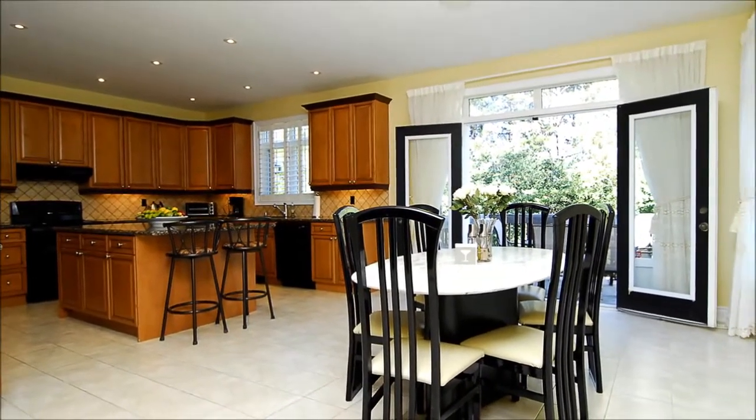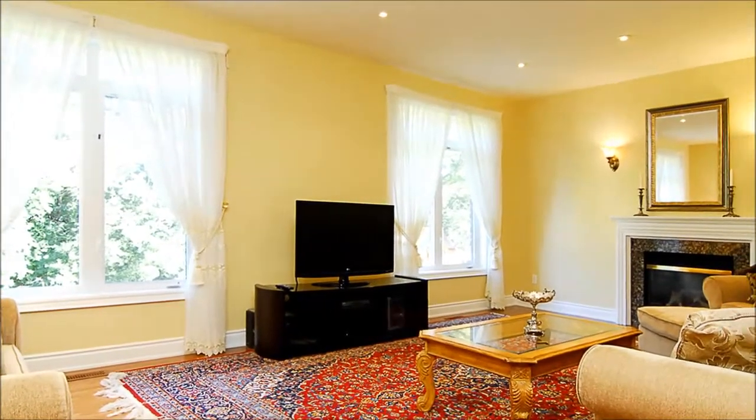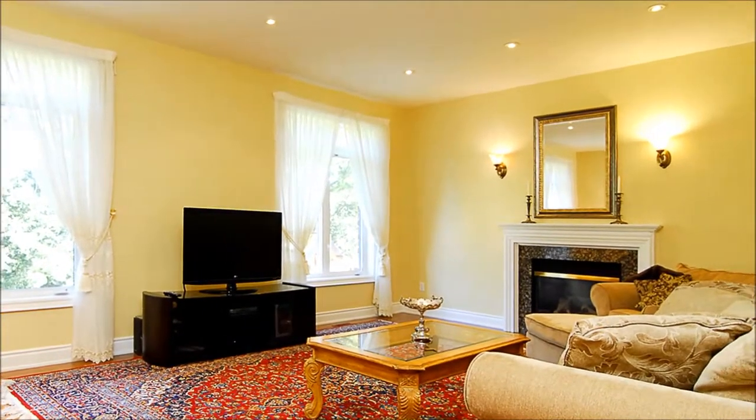Tall cabinets, a designer backsplash, and an island create an A-plus workspace. Custom draperies accent large windows in the living room. Enjoy fireside conversation and ravine and pond views from here.